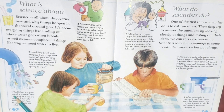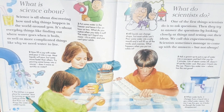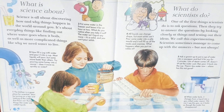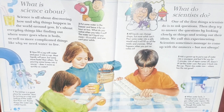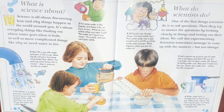Number one, the kitchen is a great place for scientists. Start by turning on a tap and looking at the water that flows out. Runny things like water are called liquids.